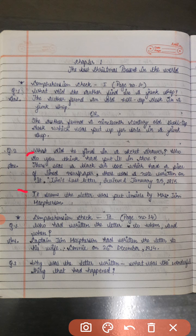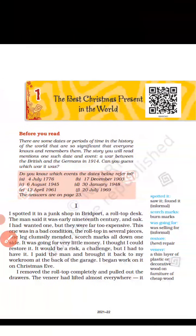There was a black tin box which had a piece of lined newspaper. There was a note written on it: 'Jim's last letter received January 25, 1915.'